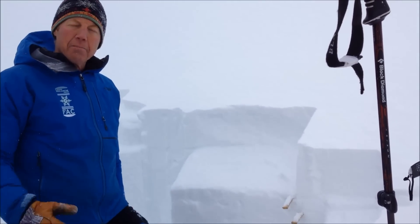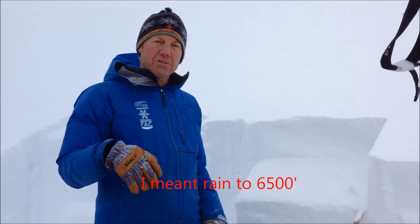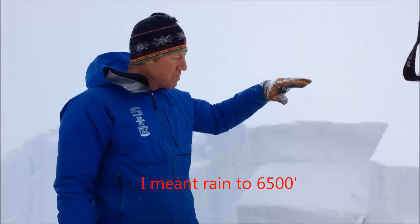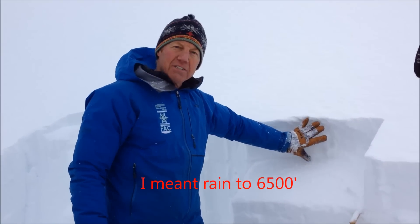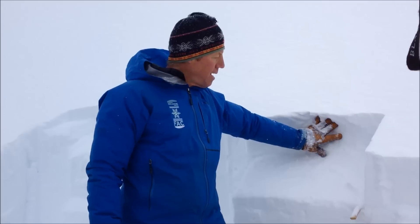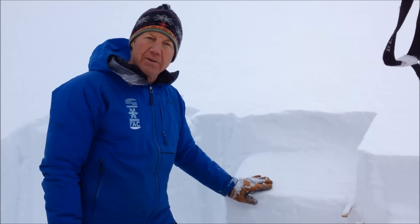Tonight we're expecting more precipitation moving into the area, continuing into tomorrow. Freezing levels are rising, so potential snow to 6,500 vertical feet. We're probably going to get a lot of avalanche activity associated with this new wind slab sitting on top of the new near surface rain crust.